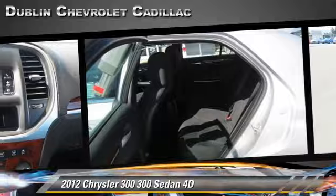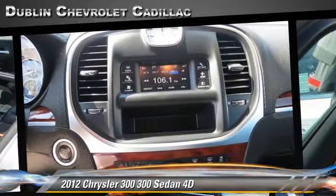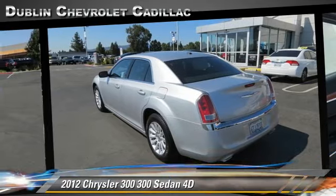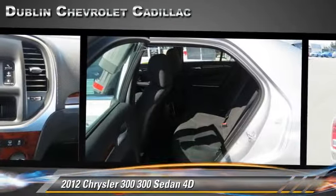Comfort and convenience features include powered door locks, power windows, and telescoping wheel. Give us a call to schedule your test drive today.